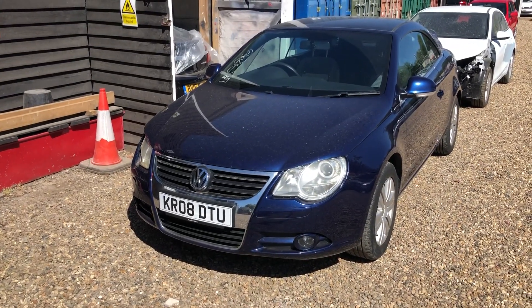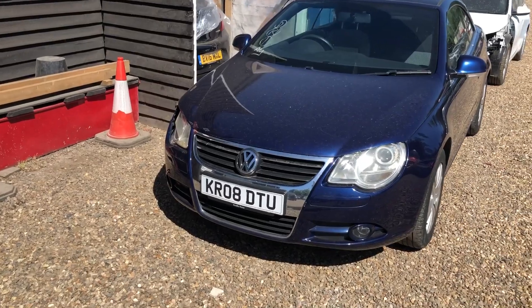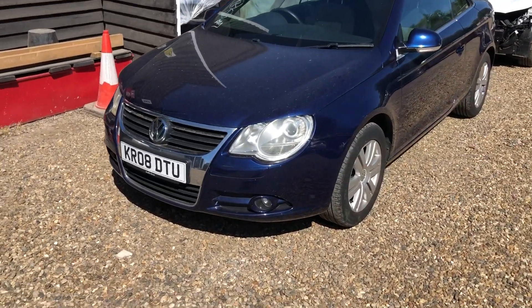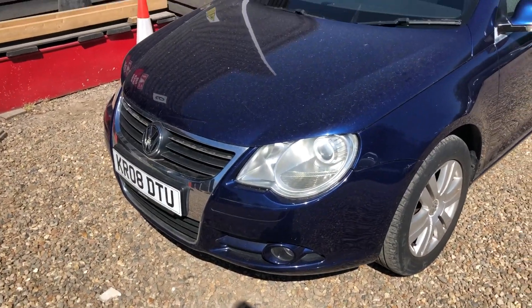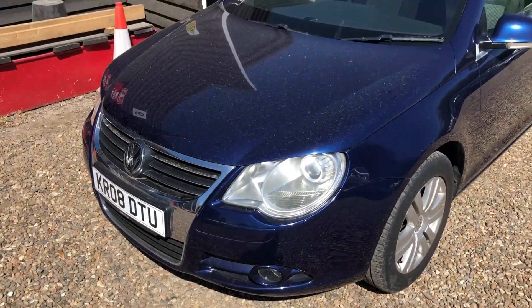This one is a category N from the insurance company, and it's had a bump around that corner there. I'll show you all the good bits first. This front side — I've got a new bumper, so that will be changed anyway, so even though it looks good, it will be changed.